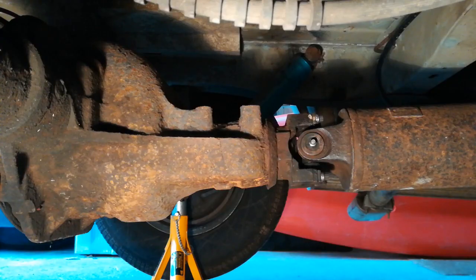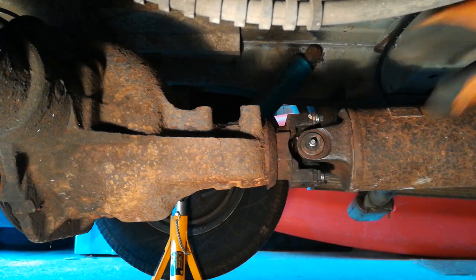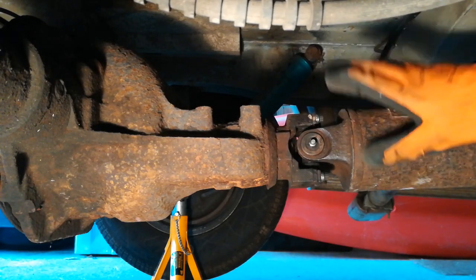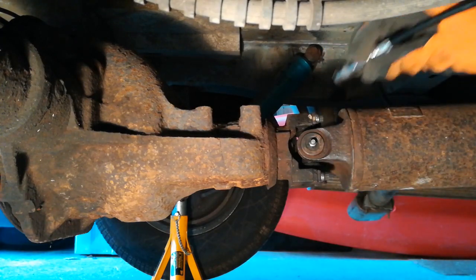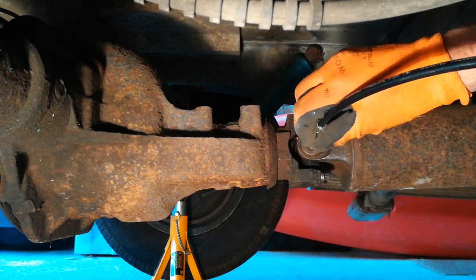Well everyone, you find me once again in my most favoritest place - lying underneath my van. But today it's just a bit of routine maintenance, nothing's actually gone wrong. I'm off to Santa Pod this Friday for the Flame and Thunder event and we're taking the van, so I thought I'd do a little bit of routine maintenance before we hit the road. Everything is still tight and secure, so I'm going to do a bit of greasing up.